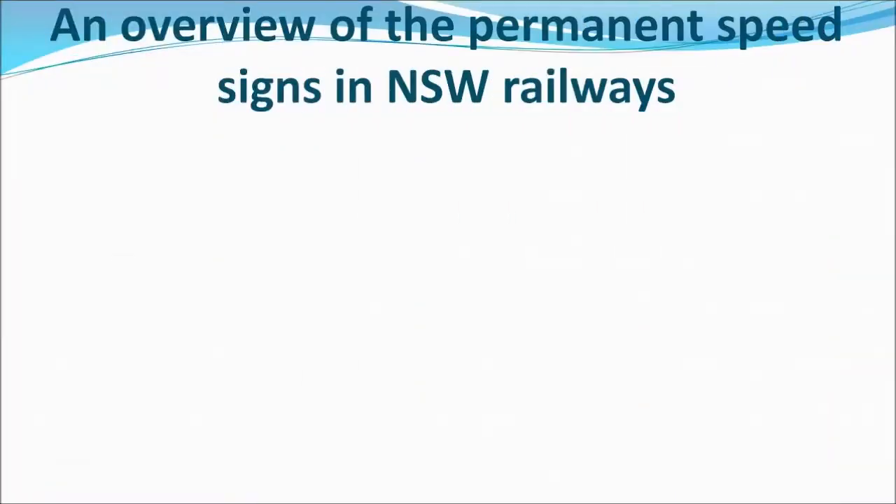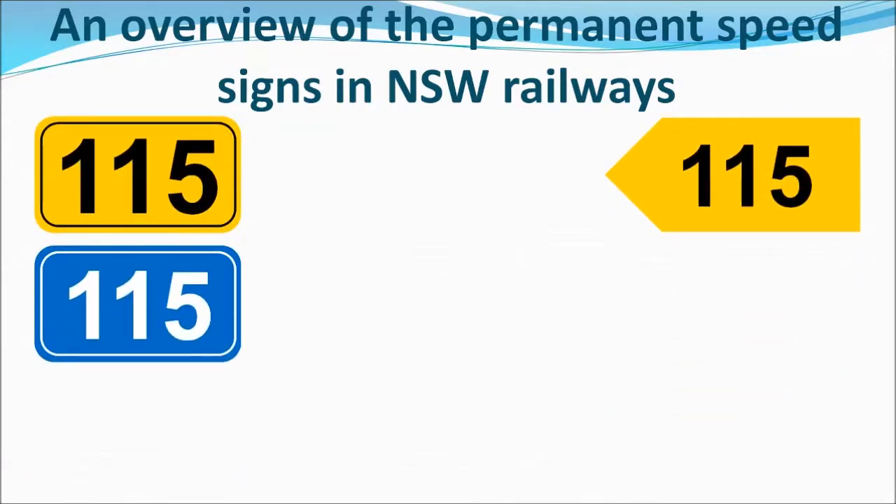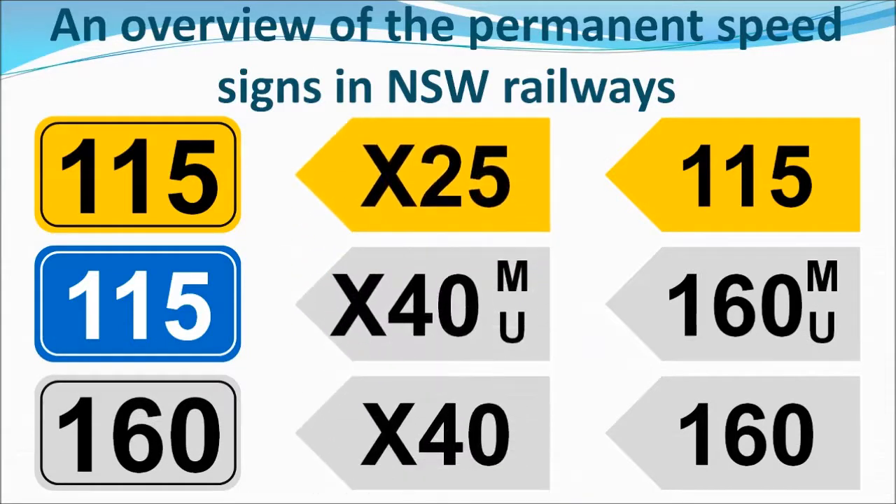To start off, let's introduce each speed sign. There's the yellow speed sign, then the blue speed sign, followed by the white speed sign, and speed signs with X's designated in them. Since each speed sign is different, we are going to discuss each speed sign and their properties.